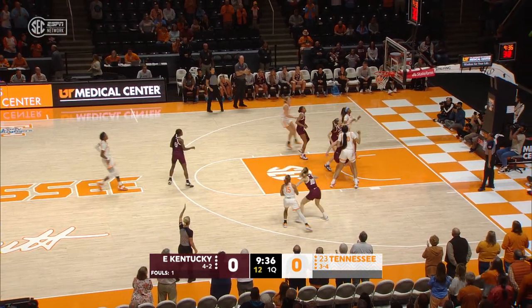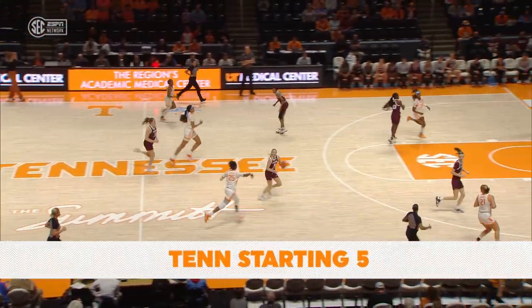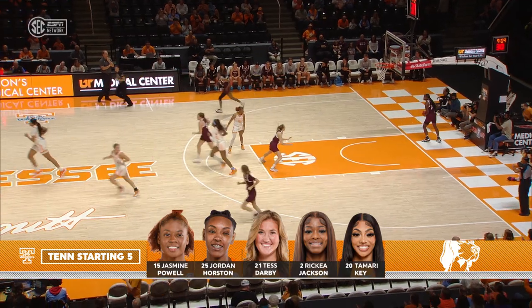Almost an early turnover. Here's Horston, top of the key, banks it in. Horston wants to run quickly. Look at the entry feed to Rekia Jackson. There's that double duo.